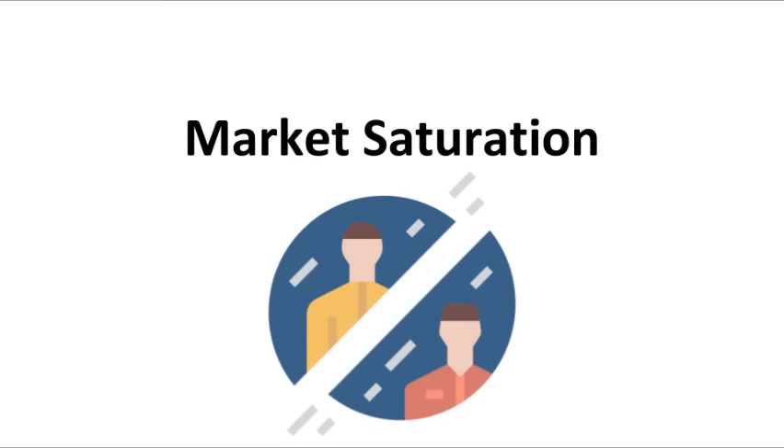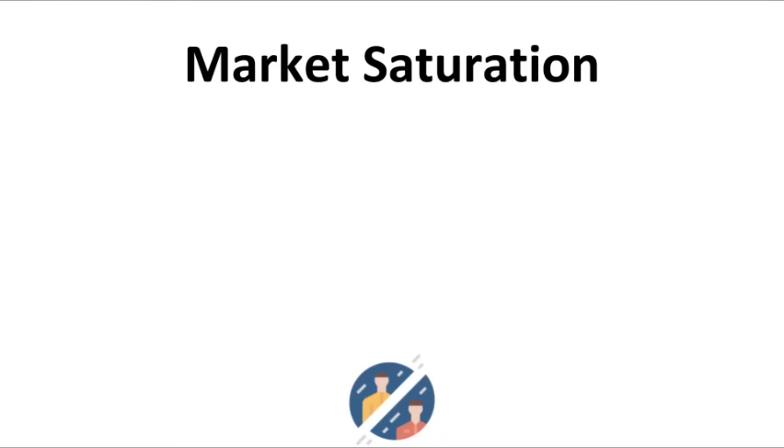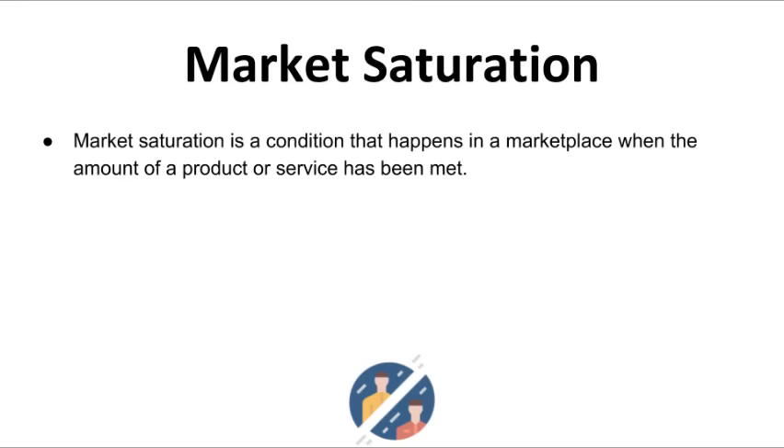Let's talk about market saturation and find out if there are other coffee shops already serving your prospective customers. Market saturation is a condition that occurs when the amount of a product or service has been fulfilled in a marketplace — it occurs when demand decreases. Your business can still be profitable in a saturated market, but it will be more difficult and you will need to be more innovative, consuming more of your time, energy, and resources.